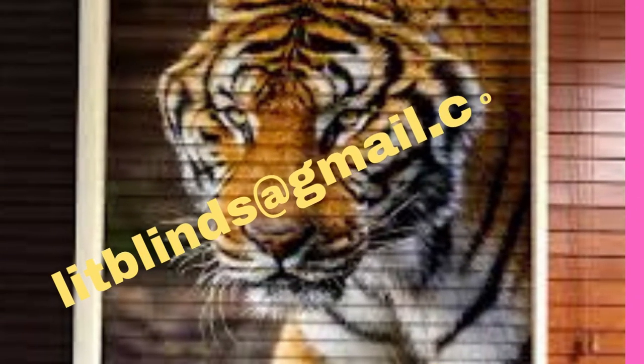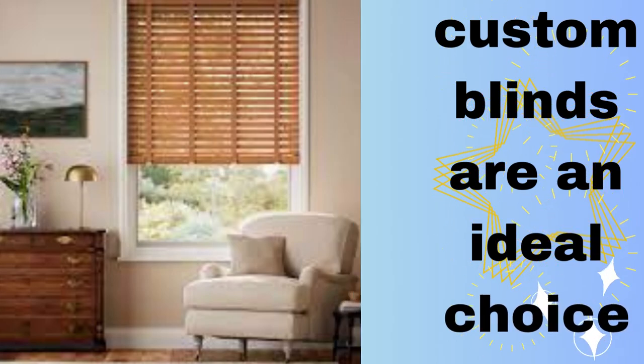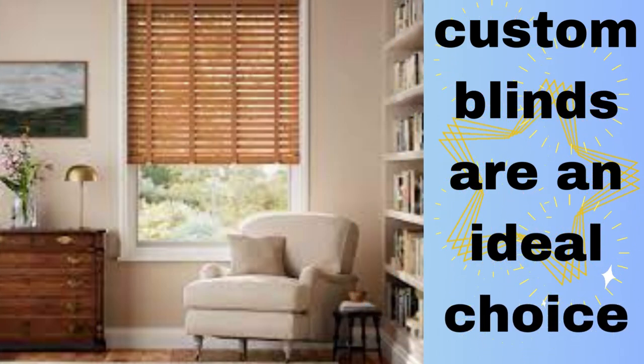Whether you prefer the timeless elegance of wooden blinds, the sleek and modern look of aluminum blinds, or the soft textures of fabric blinds, there's a custom blind solution for every taste and preference.